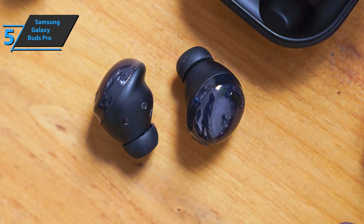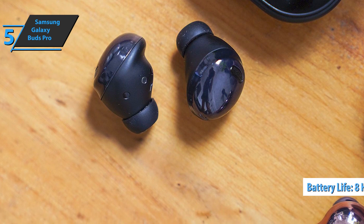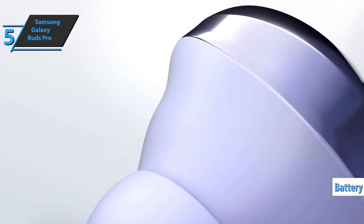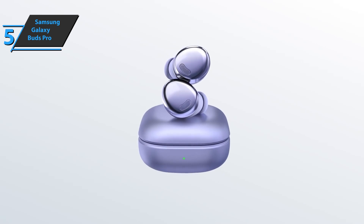Another advantage of the Samsung Galaxy Buds Pro is its battery autonomy of 8 hours of music playback without active noise cancellation with one charge, going up to 28 hours if the charging case is used. For the listed price, you can't beat this guy.